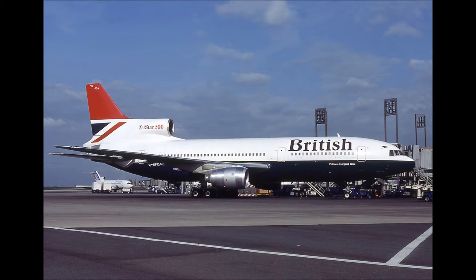The last version was the L-1011-500, which had a shorter fuselage but much longer range, carried more fuel, and had more powerful engines than its predecessors.